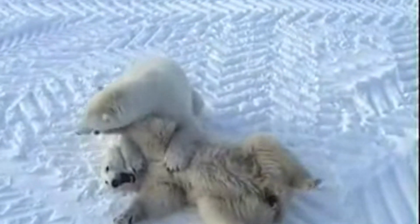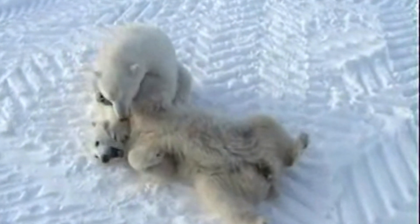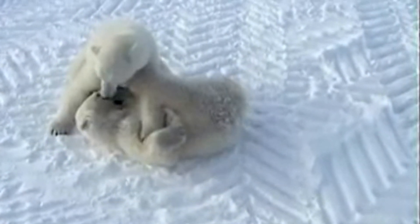The combination of black skin, transparent fur, and insulating fat creates a highly effective system for heat conservation. Each of these adaptations works together to ensure the polar bear's survival in one of the Earth's harshest climates.